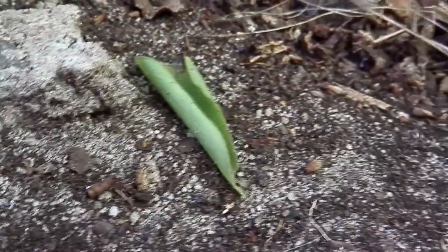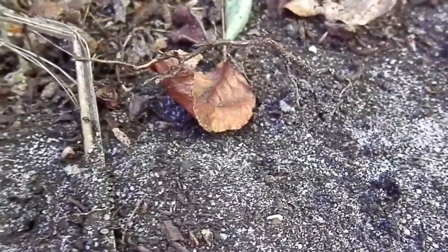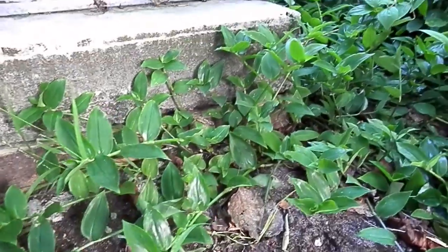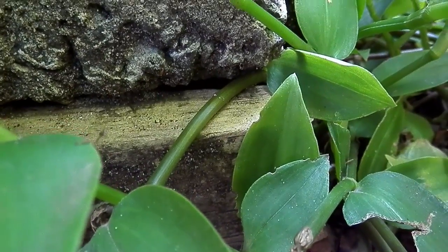Not long after I saw them scouting, I saw trails being formed with workers transporting brood. One of the main trails led off towards this concrete slab here, and then it sort of disappeared into a crevice in the concrete.